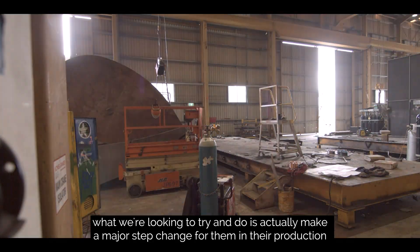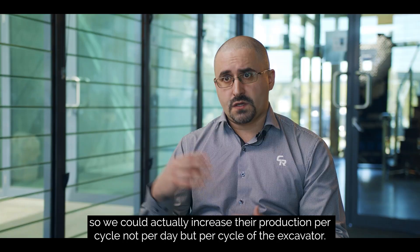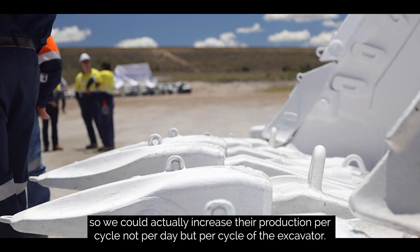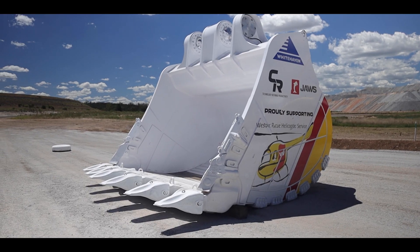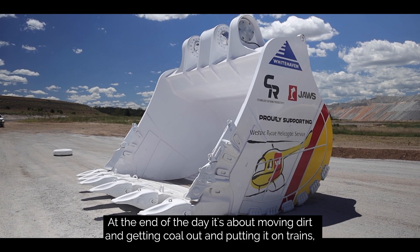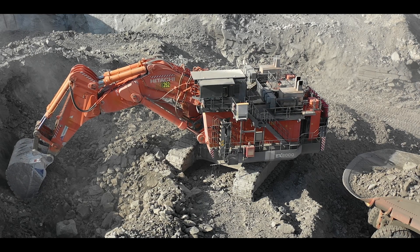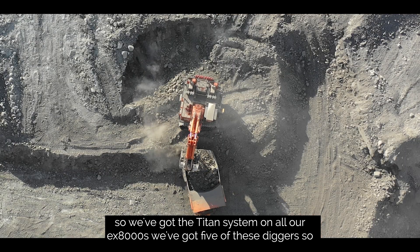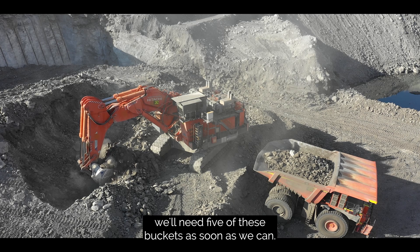What we're looking to do is make a major step change in production — actually increasing production per cycle, not per day but per cycle of the excavator. At the end of the day it's about moving dirt and getting coal out and putting it on a train. We've got the Titan system on all our EX8000s. We've got five of these diggers, so we'll need five of these buckets as soon as we can.